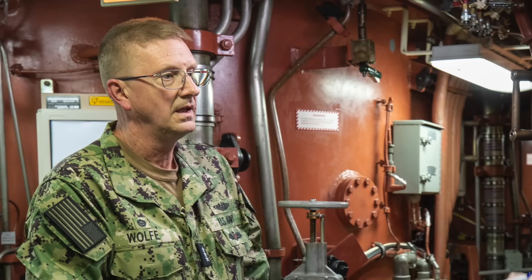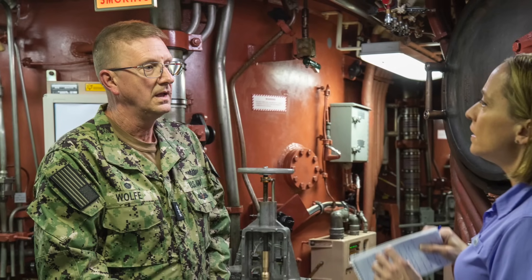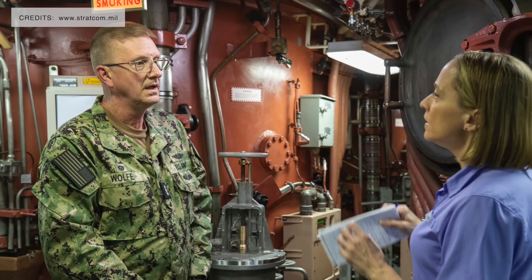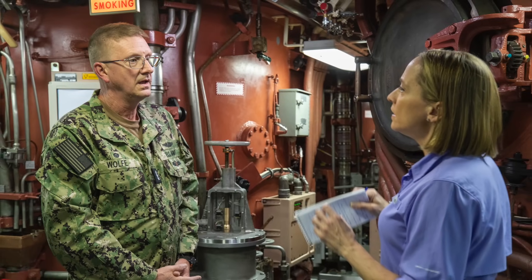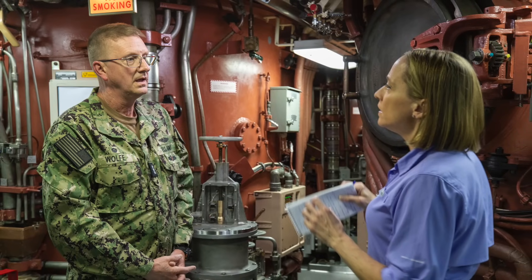Vice Admiral Johnny R. Wolf Jr., Director of the Navy's Strategic Systems Program (SSP), which is the lead designer of the common hypersonic missile, stated: 'This technical achievement brings SSP one step closer to fulfilling our role of providing a safe and reliable hypersonic capability to our Navy.' The test is part of a broader development program in partnership with the Army's Rapid Capabilities and Critical Technologies Office, and follows two successful end-to-end flight tests conducted in 2024.